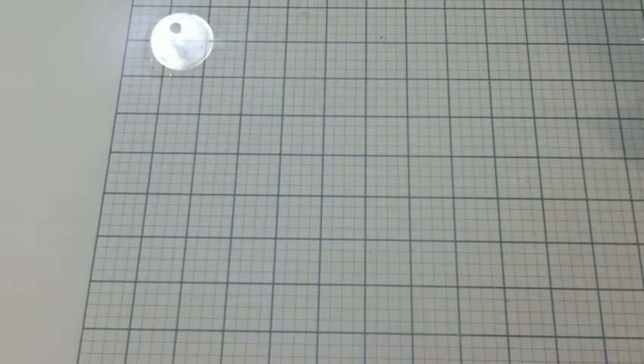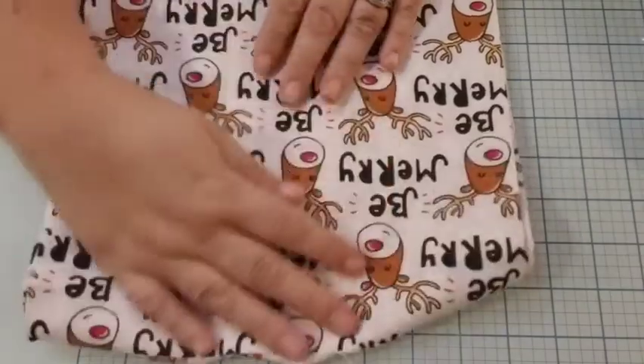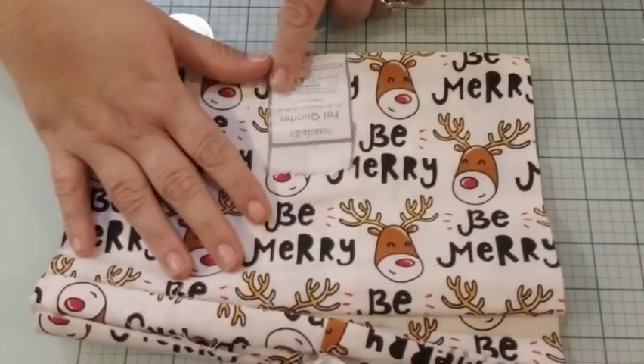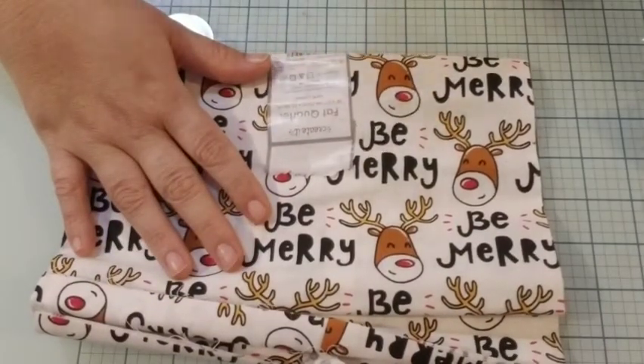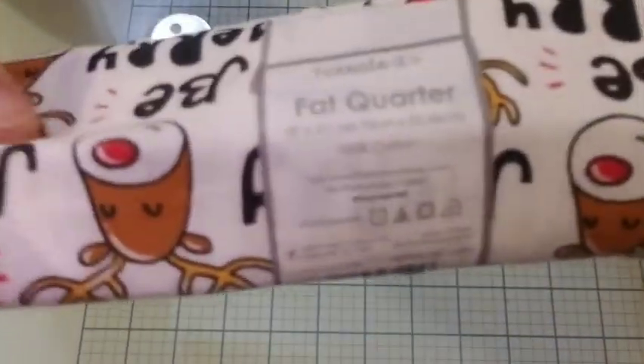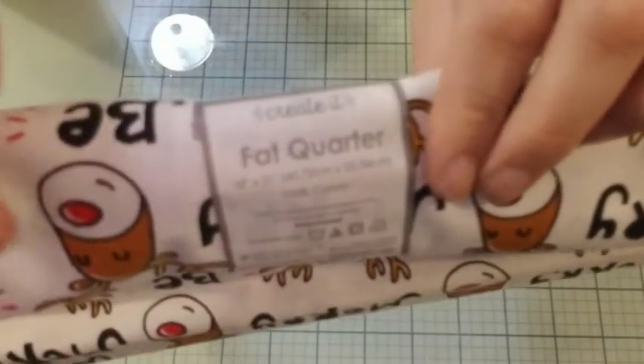All right, what else did I find? I found material. I've opened some of these because I tried to record this more than once. The first material I want to show you is these little reindeer — it says 'Be Merry.' Look how cute they are! It's the Create It fat quarter, 18 by 21, and it's 100% cotton. I did buy two of that one because I thought they were cute.